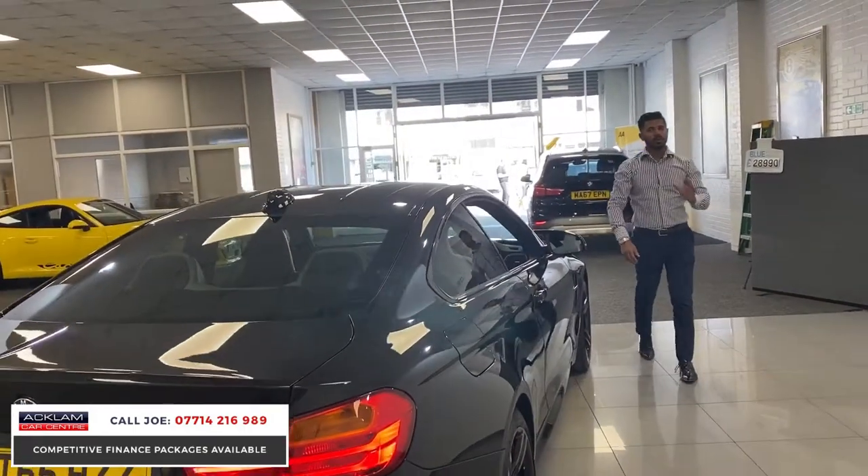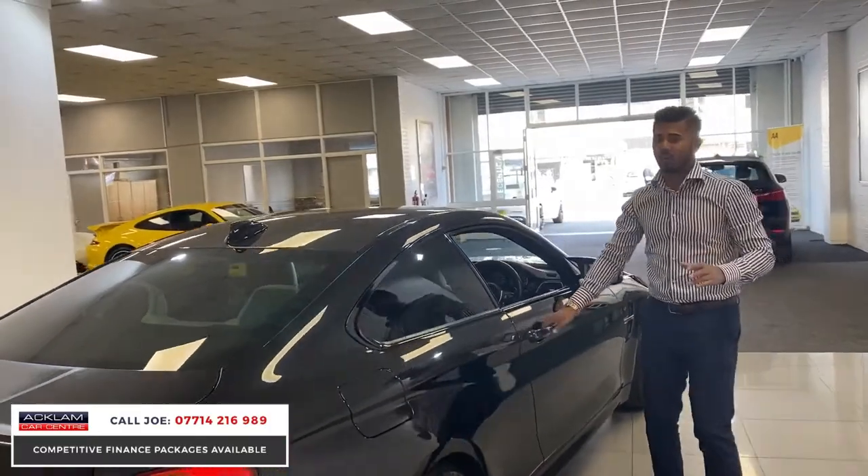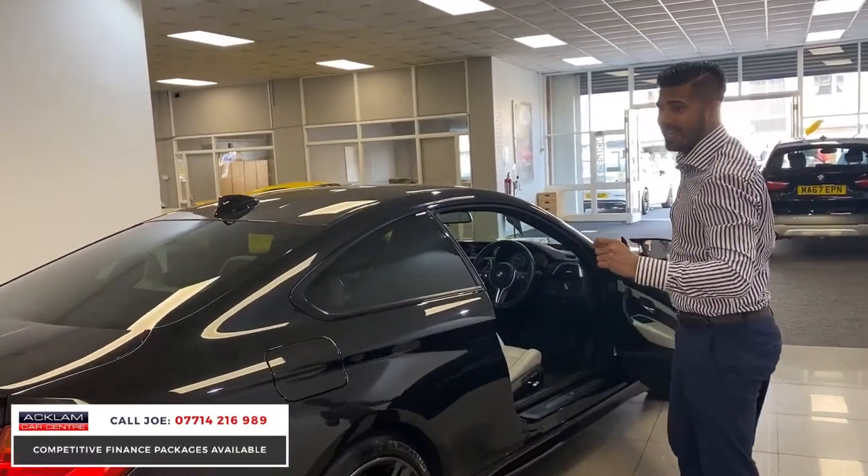But genuinely at £28,990, 32,000 miles — it is an epic car.